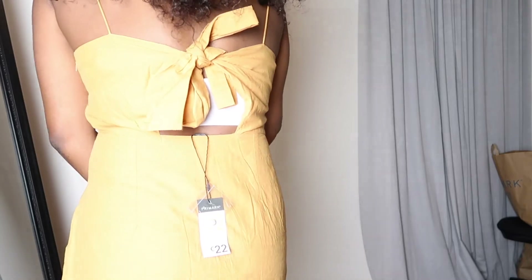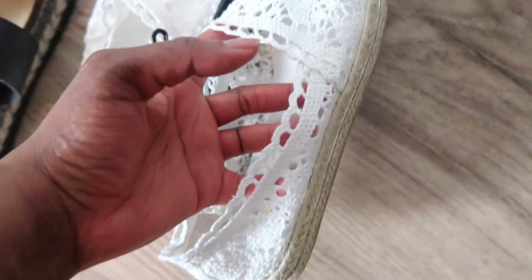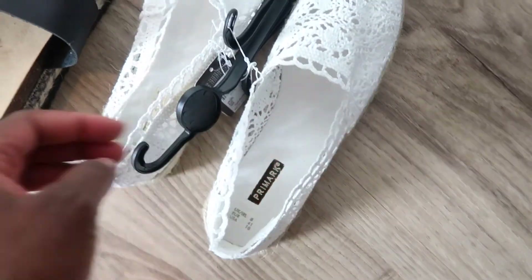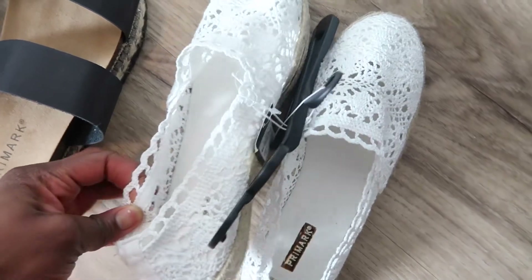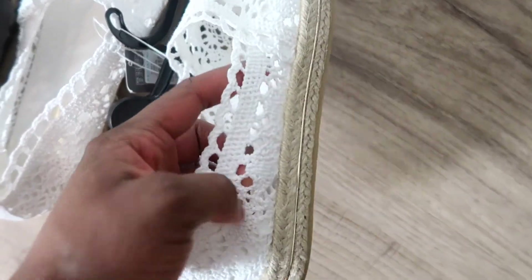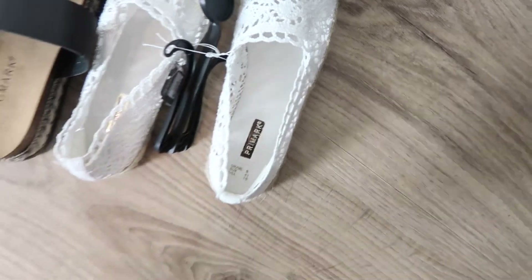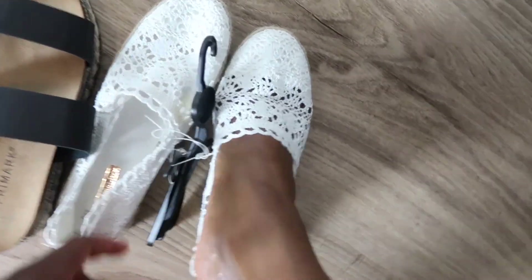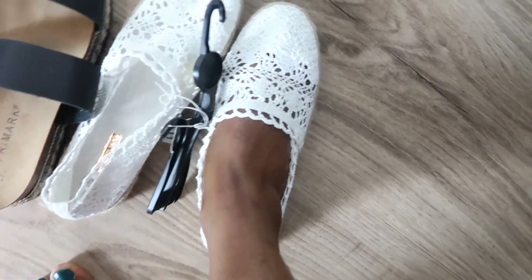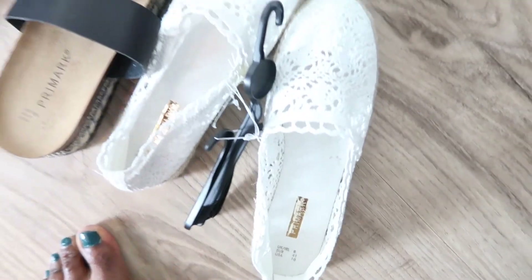These are shoes that I got from Primark. This one is a white lace sandal — I've been wanting one for a really long time, so Primark really came through this season. The only thing is that being white, it can get easily messed up. But I really love the crochet style on it, and it is really breathable. I'm just going to slip my feet into it so you can see what it actually looks like. And if you don't like this style, there are many different styles they currently have.